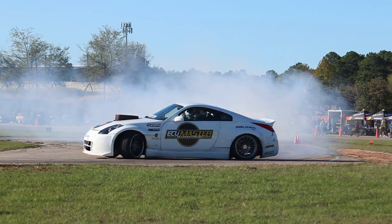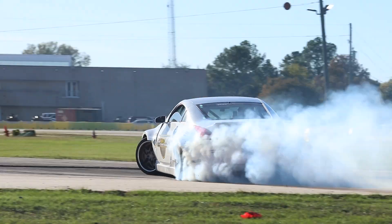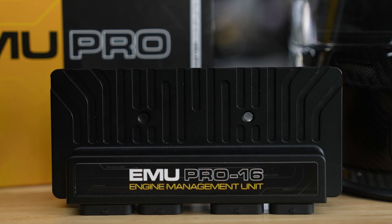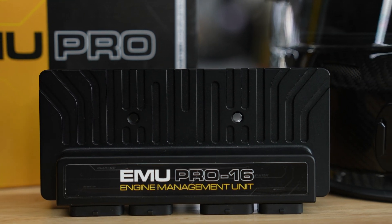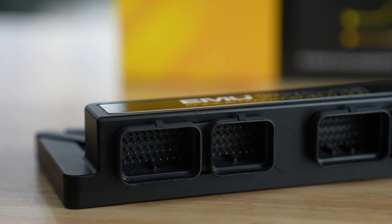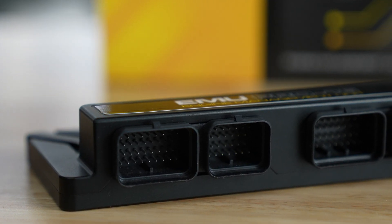Whether you're tuning for maximum power or looking to identify an engine issue, the ECU Master EMU Pro has the data you need. With two CAN-BUS networks and a LINBUS, the EMU Pro makes it easy to integrate with other devices, no matter the brand.